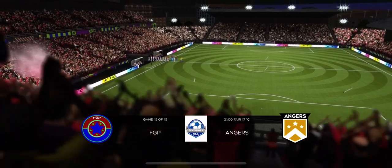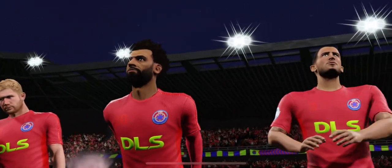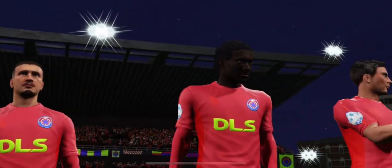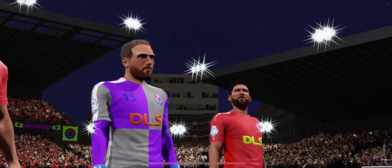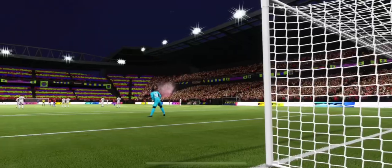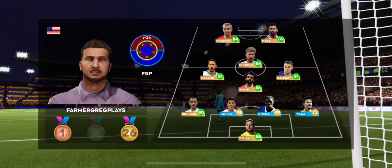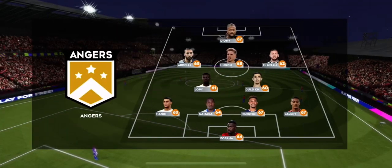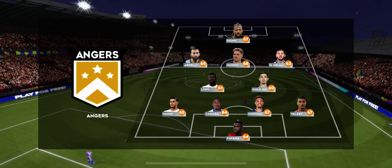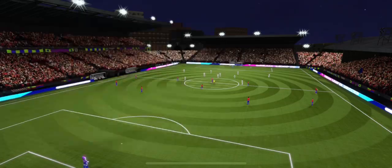Both managers have picked strong line-ups today, no real surprises. Well, I've just been handed the team sheets, let's see how they'll line up. This 4-1-2-1-2 formation has an attacking midfielder pushing forward and a defensive one holding back. They're going 4-2-3-1 — this formation has been popular in recent years and allows teams to use the space on the pitch.